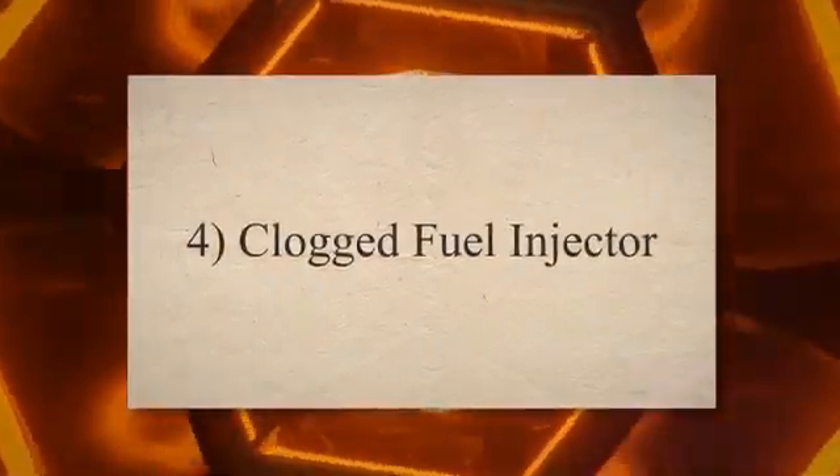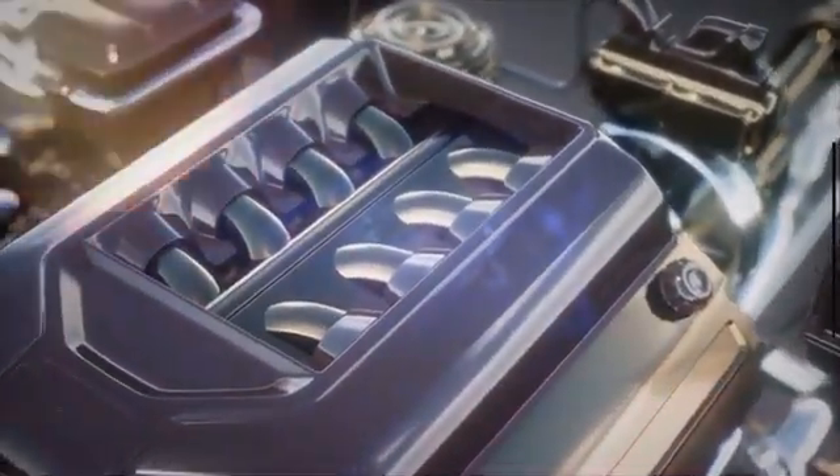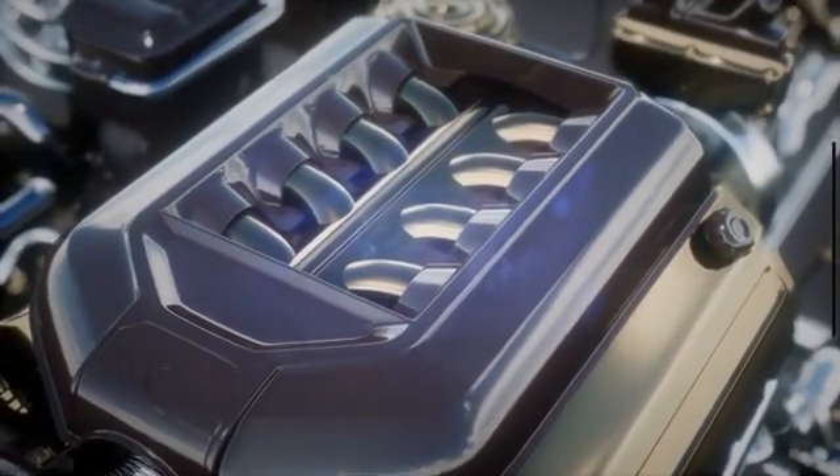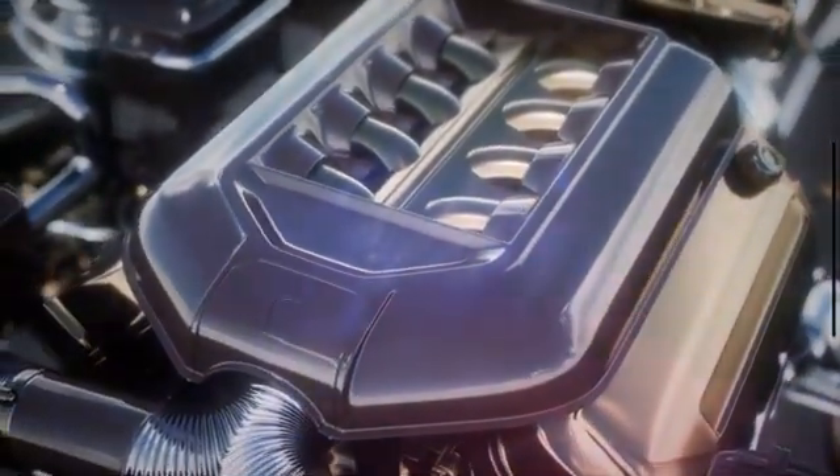4. Clogged fuel injector. The fuel injector is responsible for injecting a sufficient amount of fuel into the engine cylinder. If a fuel injector gets clogged, this can lead to low fuel pressure in the fuel rails.